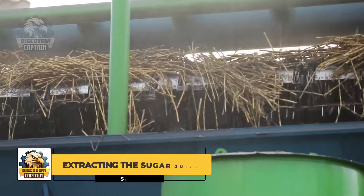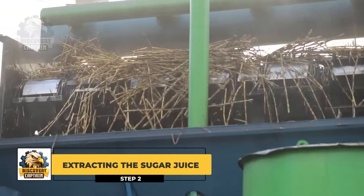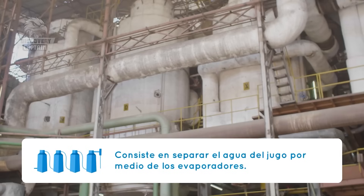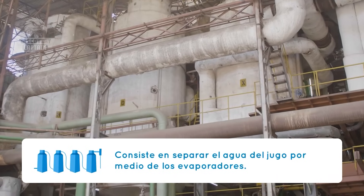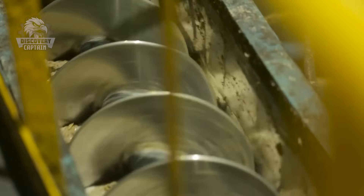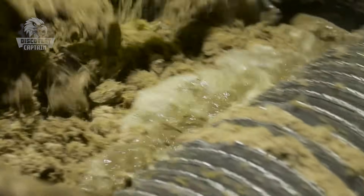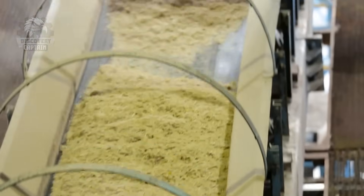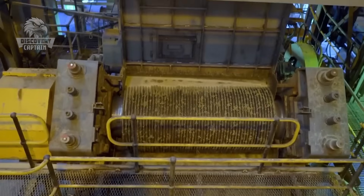How is sugar juice extracted from sugarcane and sugar beets? Once the raw materials are transported to the factory, the sugarcane and sugar beets are quickly processed. Large, powerful extraction machines with a series of strong rollers take on the role of extracting the sugar juice from the raw materials. The sound of the extraction machines echoes as the rich sugar juice flows from the chopped sugarcane and beets like nature's sweet nectar.